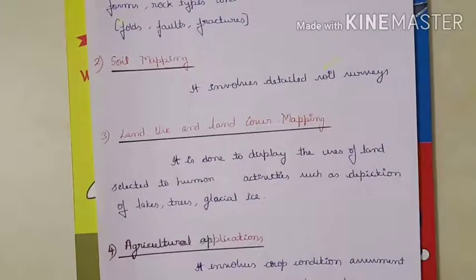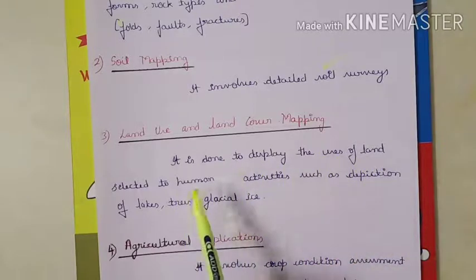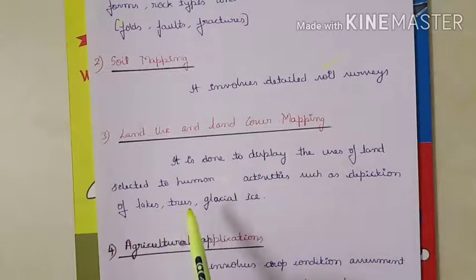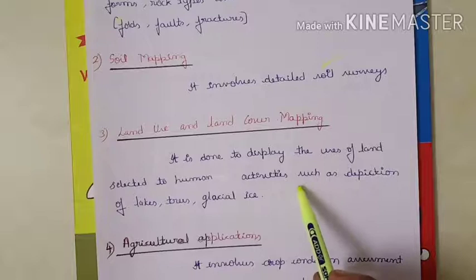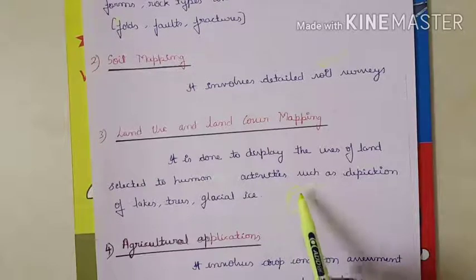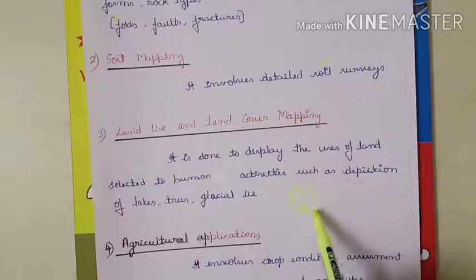The third application is land use and land cover mapping. It is done to display the uses of land selected for human activities such as identification of lakes, trees, glacial and ice. By using photogrammetry, we can survey an area of land and determine how much can be selected for human activities, and differentiate features such as lakes and rivers present in the area.